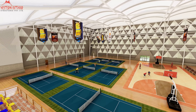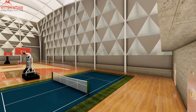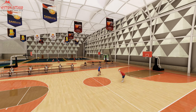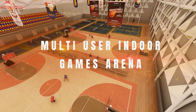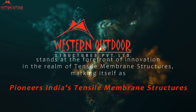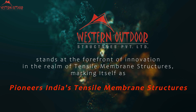Multifunctional, durable, and quick to install, they cater to various events, ensuring practicality and efficiency in diverse conditions. Quick installation is a crucial advantage for meeting tight project timelines. Collaborate with experienced professionals like us to guarantee the success of your stadium project. Western Outdoor Structures innovates sports infrastructure, fusing function with aesthetics for unparalleled solutions in dynamic indoor spaces.